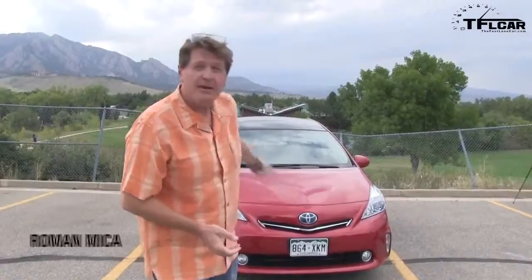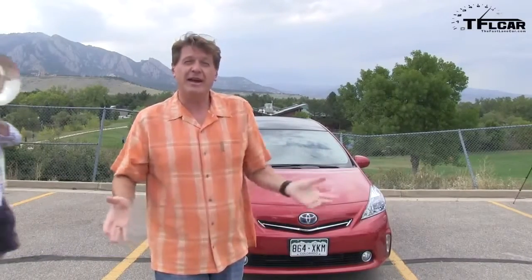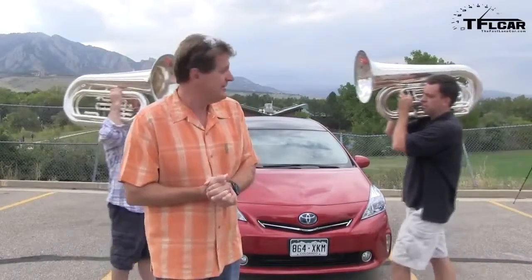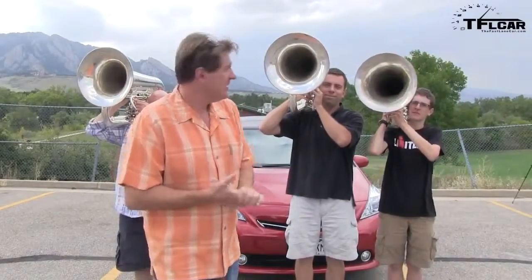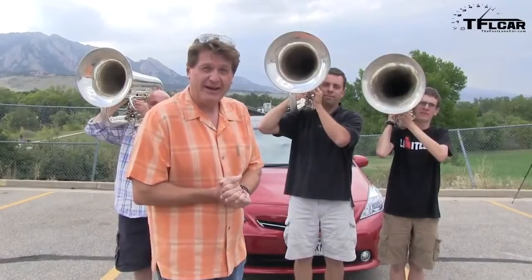Welcome to the first ever TFL car tuba test. Behind me is the Prius V — the largest Prius in the Prius lineup. We've already reviewed the Prius V, so today we're going to find out how big it really is, and to do that I've got three stunt tuba players. Coming up next on the Fastlane Car.